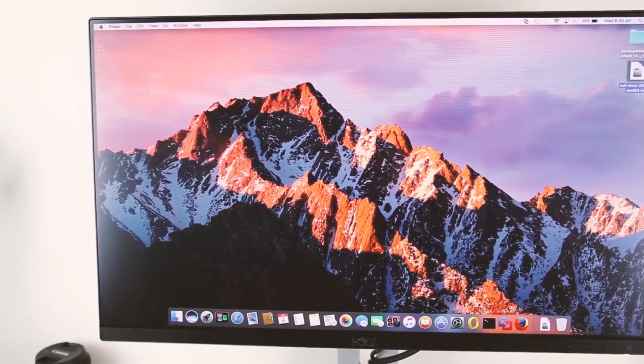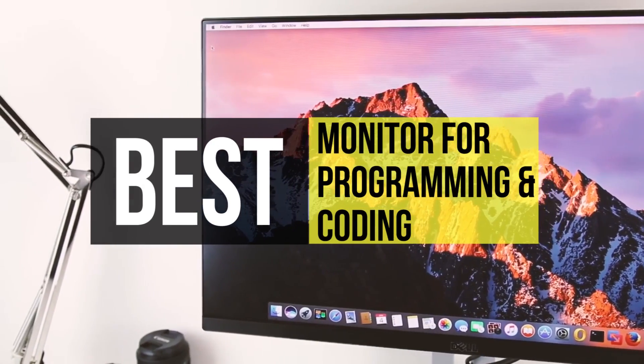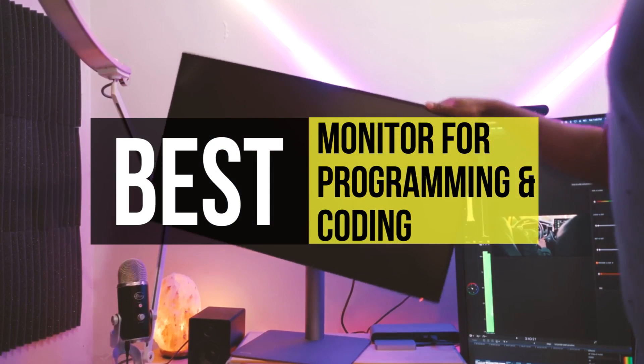Hey folks, welcome back to our channel. When programming or coding for extended periods, it's vital to have a suitable monitor to keep eye strain to a minimum.